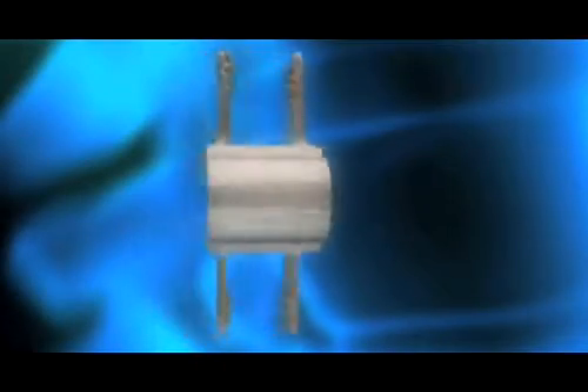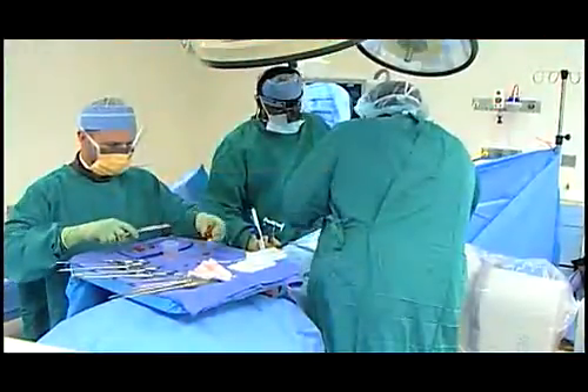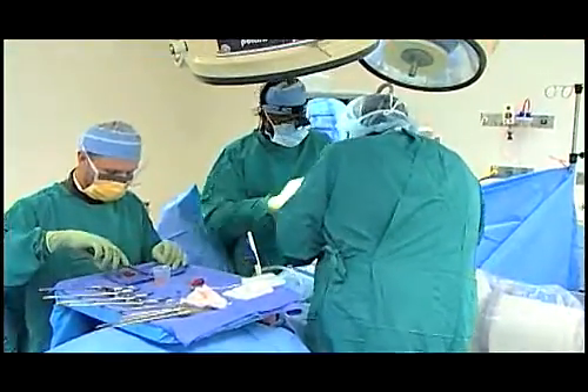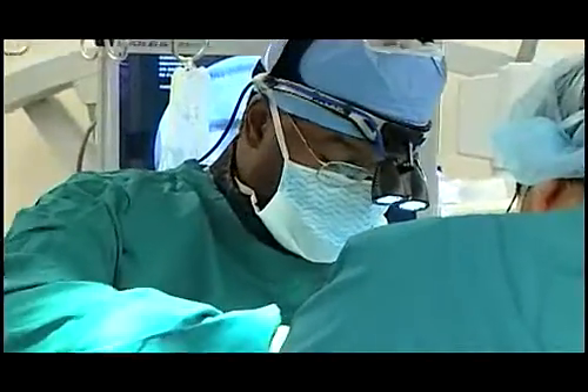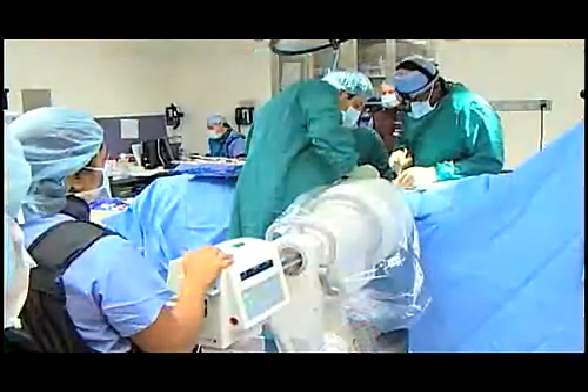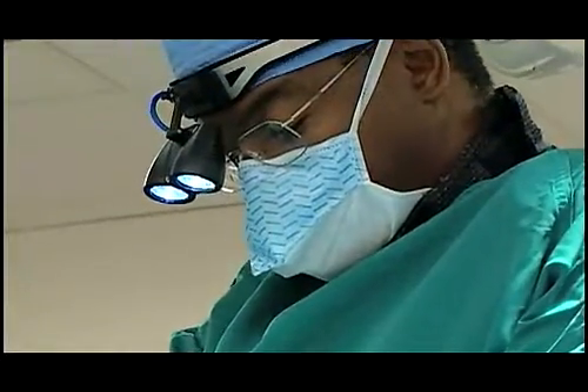This is the COFLEX interlaminar device, a functionally dynamic implant that provides surgeons like Dr. Davis with a less invasive, tissue-sparing procedure and patients with a faster recovery time. The COFLEX procedure is actually a two-stage procedure. The first stage is a standard decompression whereby laminotomy or laminectomy is achieved by removal of the bone, the ligament, and the overgrowth materials that contribute to spinal stenosis.